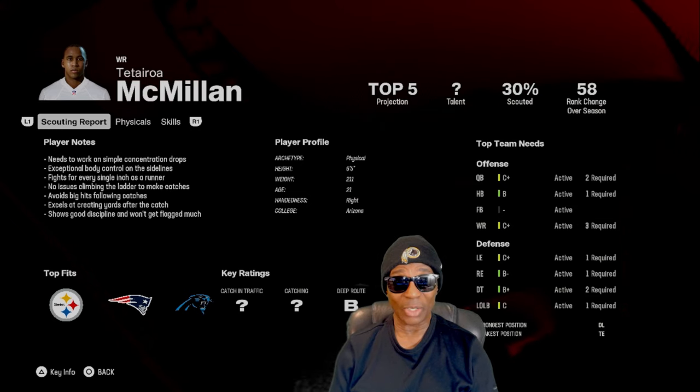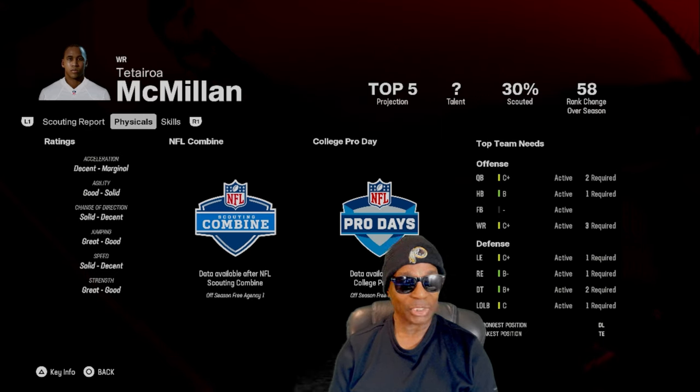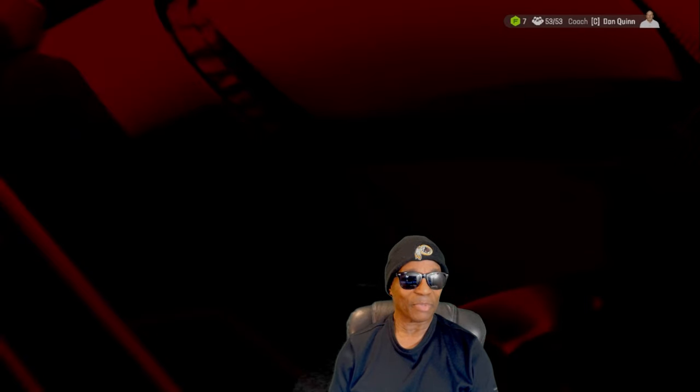Wide receiver is a C plus as a need so we can always improve. He's only 30% scouted but his key ratings show deep route is a B. His physical attributes: agility is good, change of direction solid, jumping is great, speed solid, and strength is great to good. His skills show medium route is a B and deep route is a B — that's pretty good. He's gonna develop and get better. Top five projection.